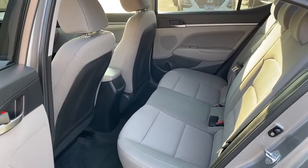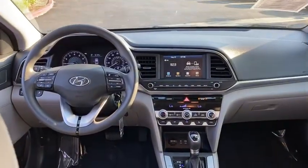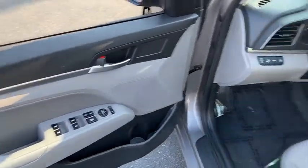Front wheel drive. Climate control automatic. Climate control multi-zone. AM FM stereo radio. Trip computer. MP3 playback stereo. Security system.